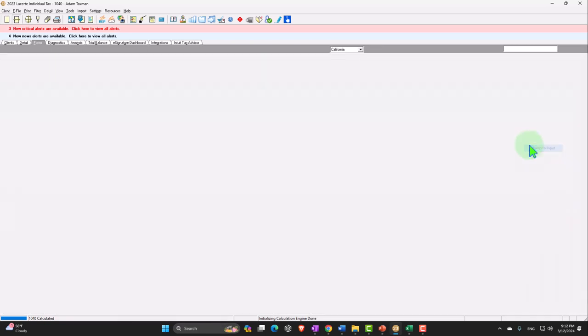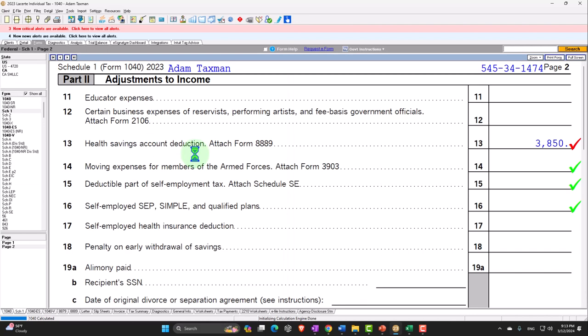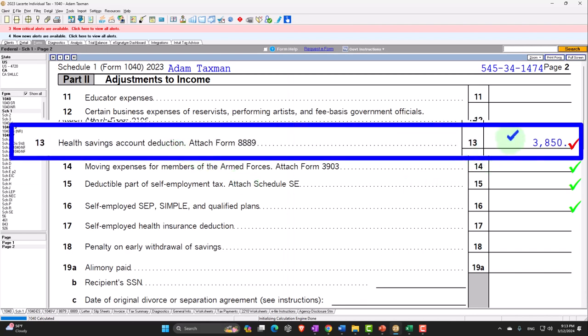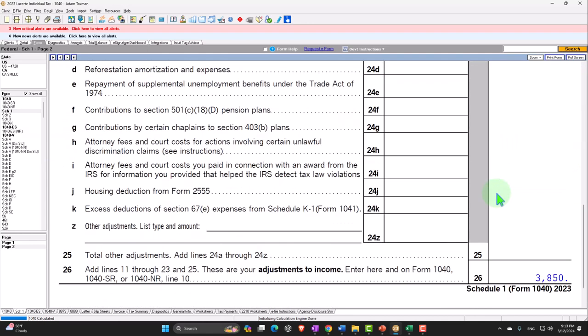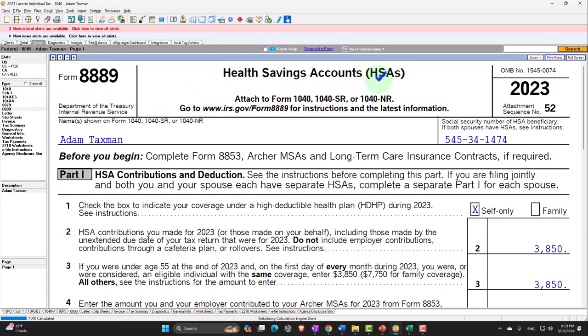Let's take a look at the data input. The type of coverage — we usually have the two types: family or self-only. I'll give it the max contribution, say it was for 12 months, and assume it's qualified. Notice it puts a max contribution of $3,850. That's going to flow through to the bottom line and flow through to page 1 of Form 1040. We can also see it on Form 8889, the HSA.